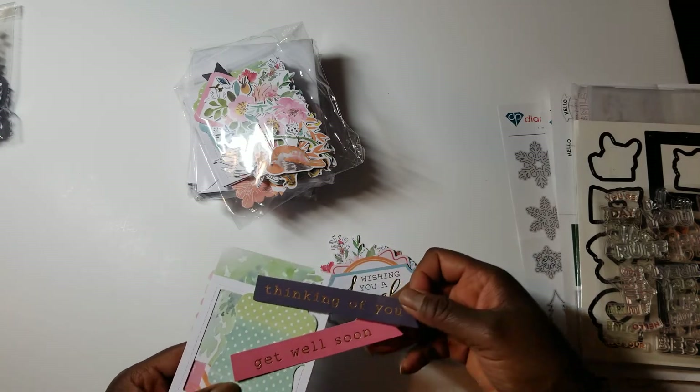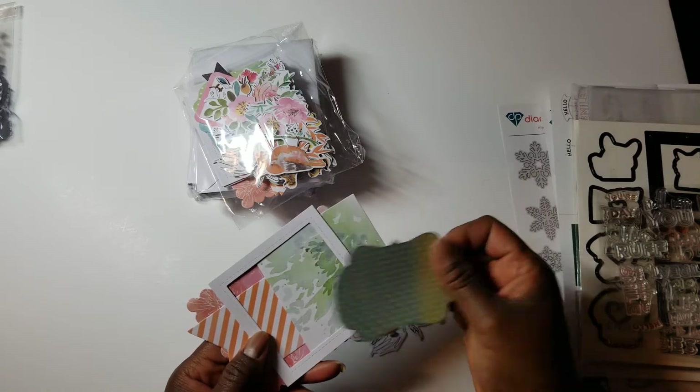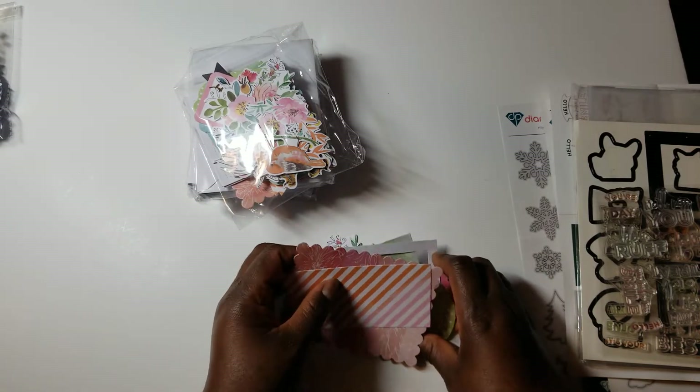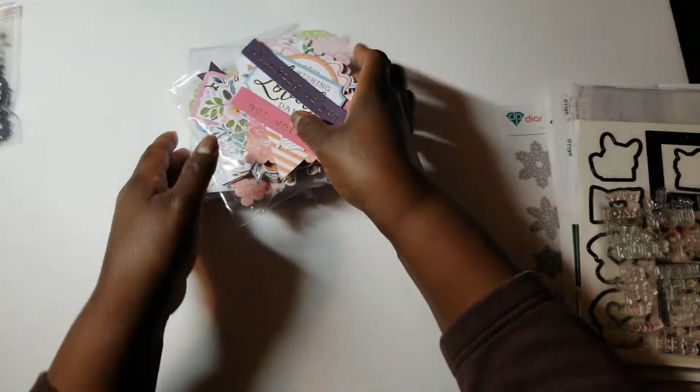There are pieces with sentiments like thinking of you, get well soon, and just a bunch of background shapes — flags and things like that that you can add. So for $4, I think that's a great deal.